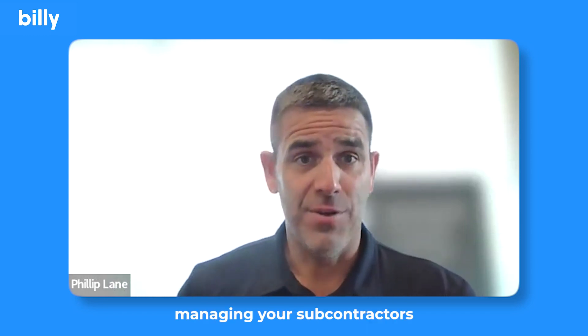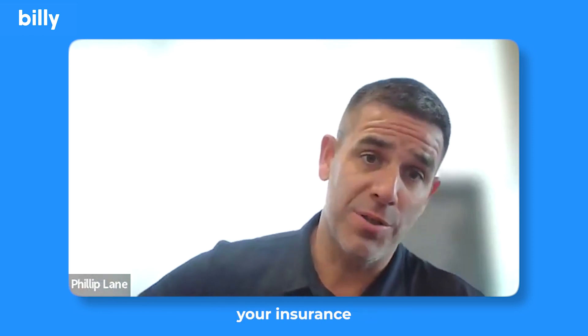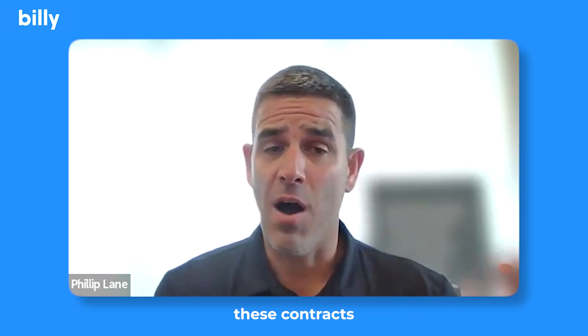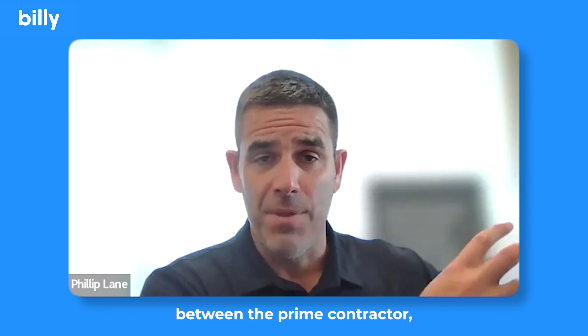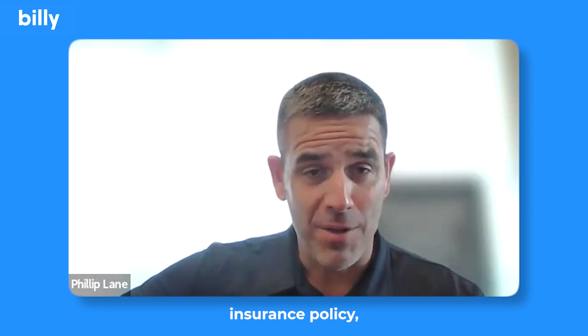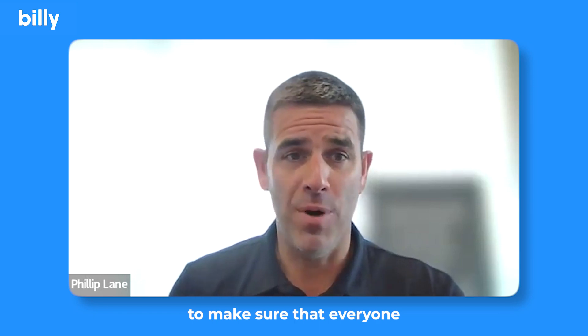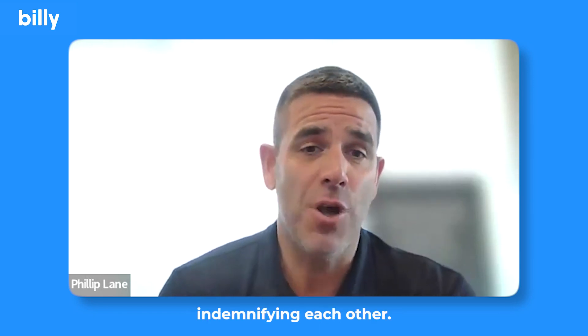There's a lot at stake when it comes to managing your subcontractors and their insurance programs and making sure they're meeting your insurance requirements, because all of these contracts — between the prime contractor, the subcontractor, the subcontractor's insurance policy, and the prime contractor's insurance policy — all work in tandem to make sure that everyone is properly indemnifying each other.